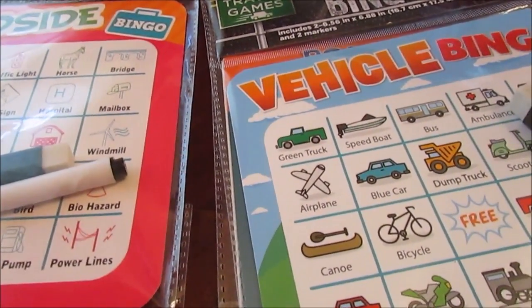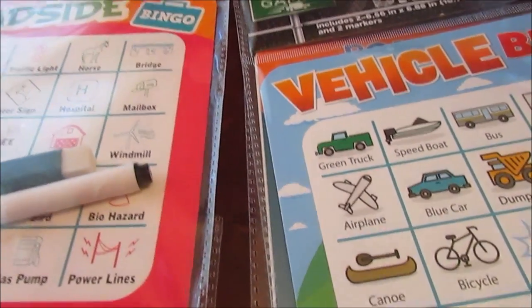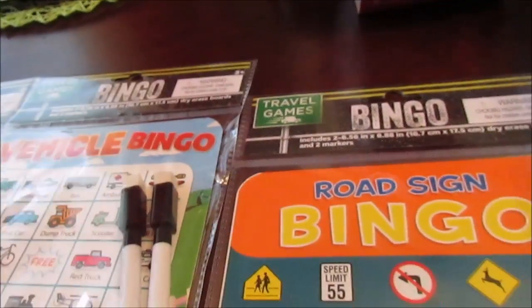We were in the toy aisle and I picked up six Paw Patrol little figurines — Marshall, Sky, and others I can't think of. I got him those because his birthday is coming up.